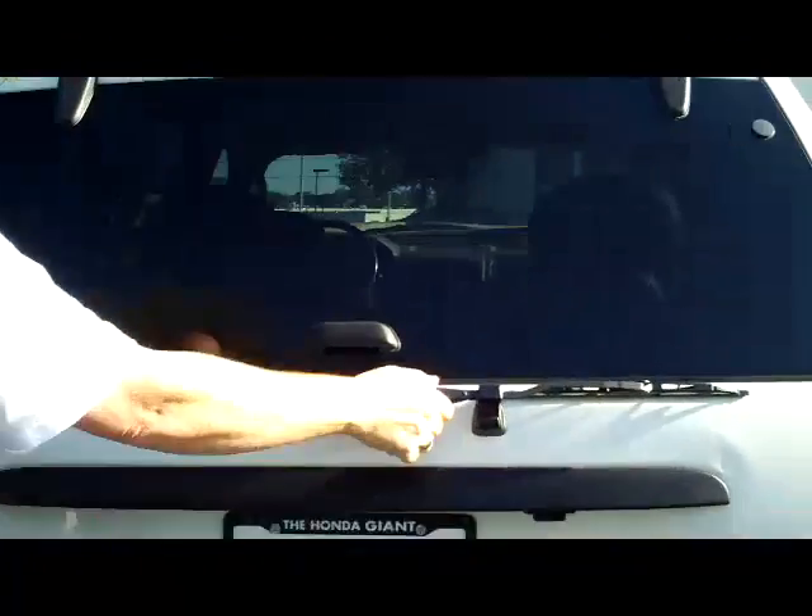You do have your rear window defrost and wiper, lots of room in the second row, latch system for child safety seats and child security door locks. You do have your 8-way power driver seat, power windows, power locks, and power mirrors.